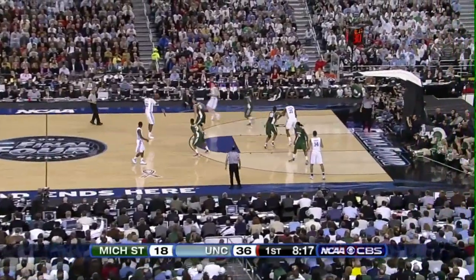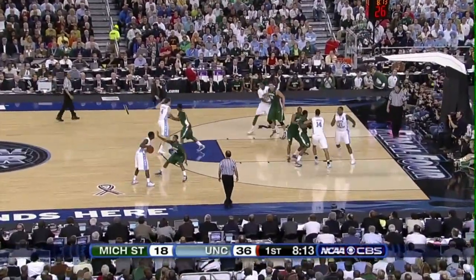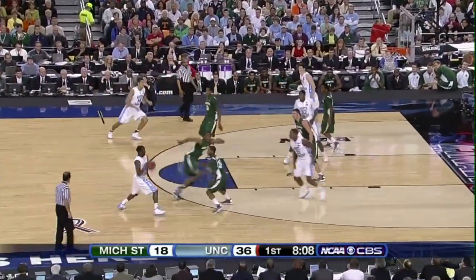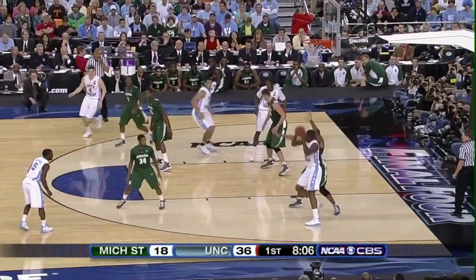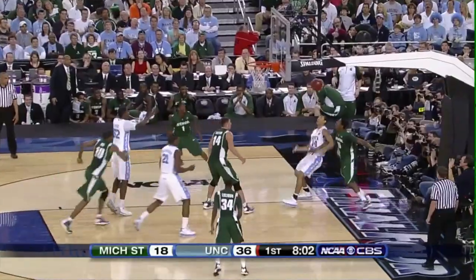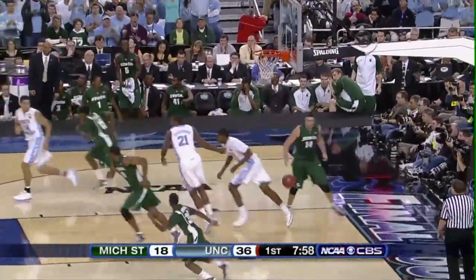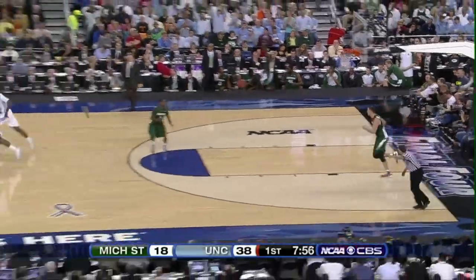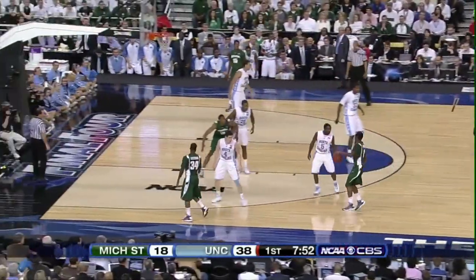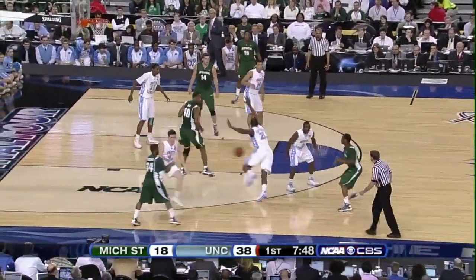Bobby Fraser left side to Lawson — partisan Michigan State crowd trying to get behind the Spartans. Lawson from outside gives it to Thompson, right baseline, moves into the lane — fall away way off the mark, saved by Danny Green. To Ed Davis — soft shot up with the left hand is good! Danny Green was in the right place at the right time, held it to keep from falling out of bounds, then dropped it to Ed Davis who's been around the rim the entire night. 38-18, Carolina by 20.